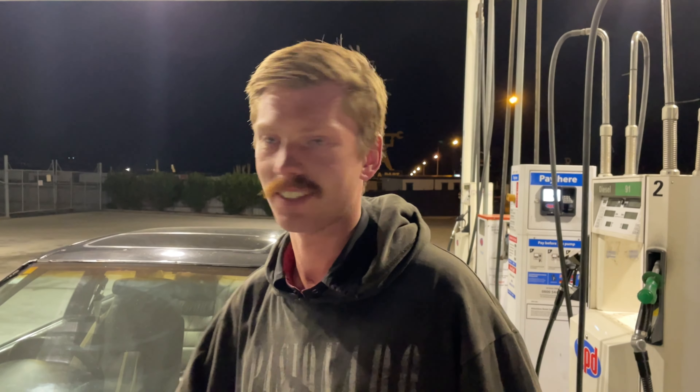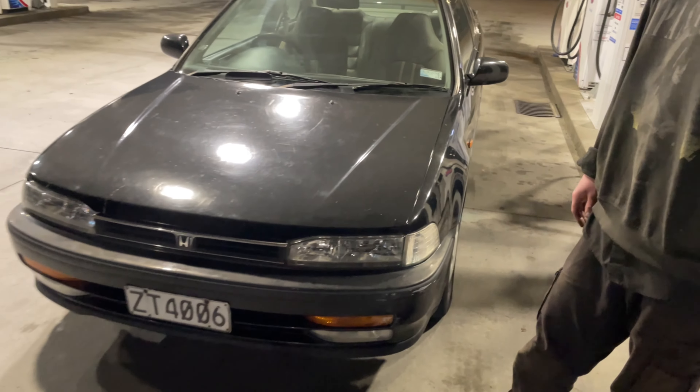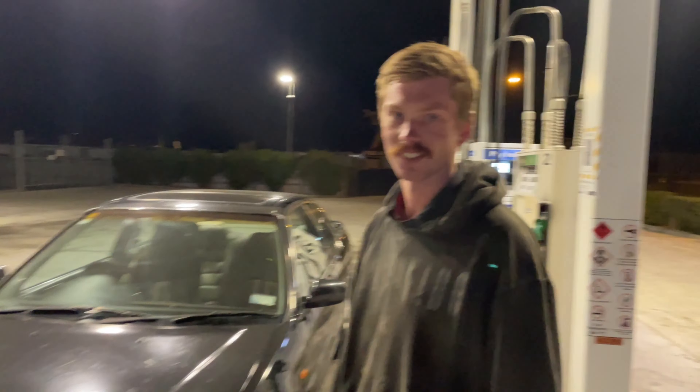So this is a 1993 CB7 Honda Accord. Like we said, this is a 2.2-litre single cam — I think it's non-VTEC — automatic, front-wheel drive, 90s Honda. I reckon these are really cool looking cars, especially the front of them. I reckon we'll take the wheels off the Civic — assuming the stud pattern's the same — put those big wheels on this, then slam it and it'll just look nice.